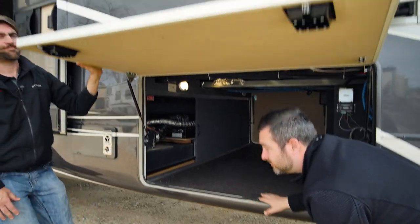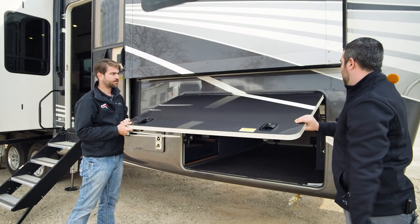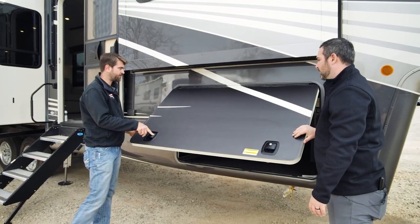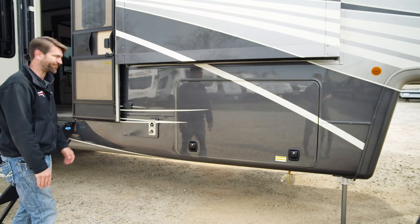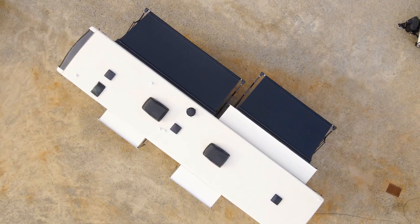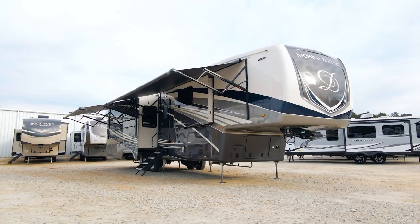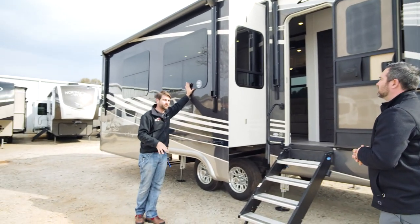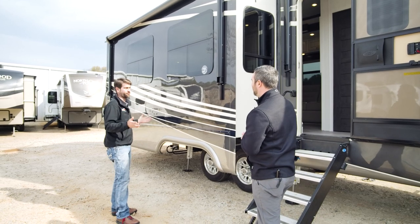These baggage doors are insulated too — they're the thickest baggage doors you can get in the industry, and that's standard on all DRVs. Slam latches — they're satisfying to close. This has two big double awnings on it, which is very nice. It gives us a lot of patio space, and we've got all of our frameless windows up here. Those look great on here.